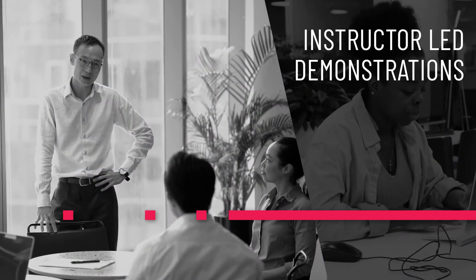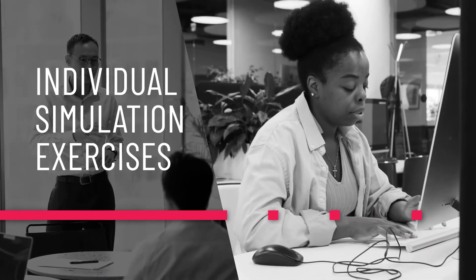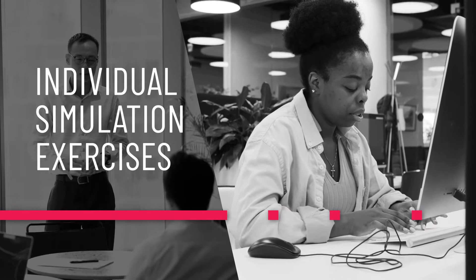This course includes instructor-led demonstrations and a virtual simulation exercise to connect strategy and execution in Jira Align.